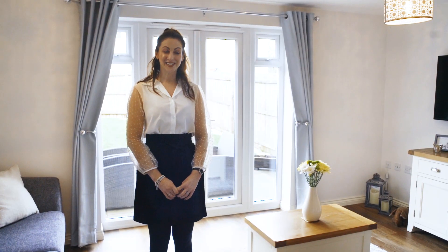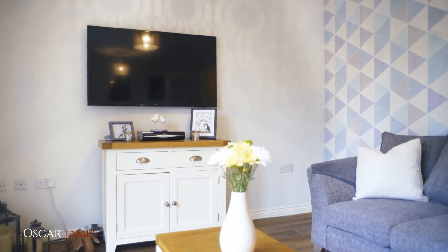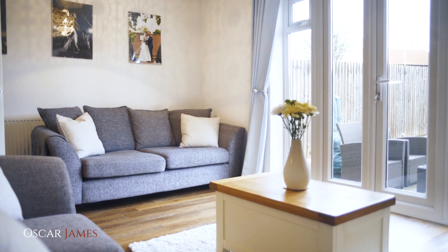So this is the living room. It's a really good size, can accommodate all members of the family, and has French doors out to the garden.